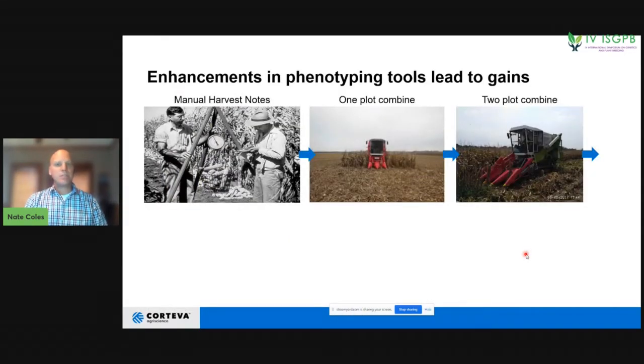We've been seeing these kinds of enhancements throughout the history of plant breeding. In the very beginning of Corteva — formerly called Pioneer Hybrid — individuals were measuring yield with very rudimentary methods, collecting data with pen and paper. This is very inefficient: it takes a lot of time per plot and a lot of energy, and you get little data beyond the weight of total ears on the cob.